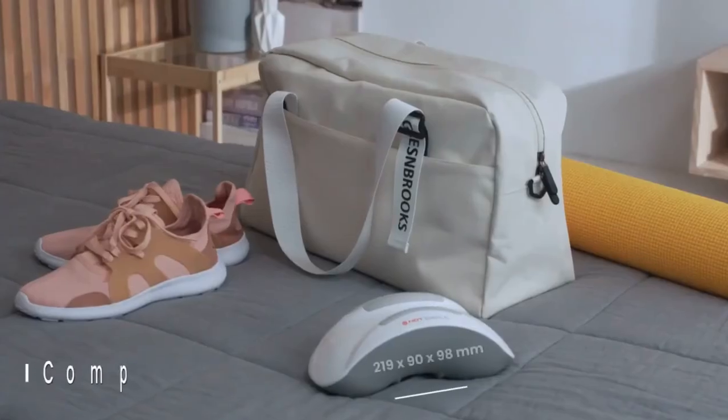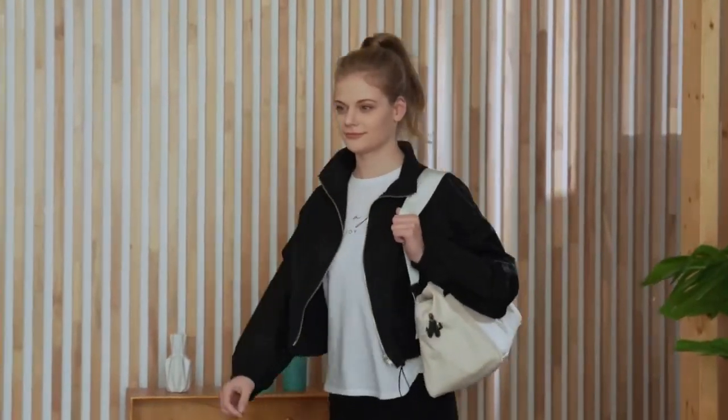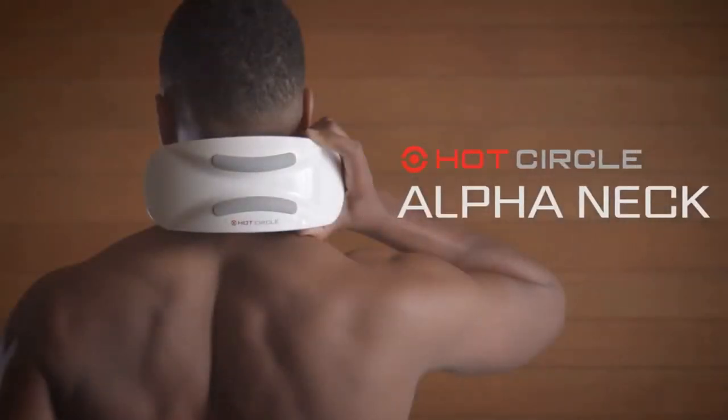Neck pain should be managed correctly, starting from your back. Take control and become your own therapist. Experience the ultimate neck pain relief with Alpha Neck.